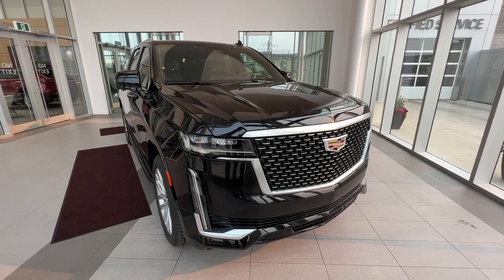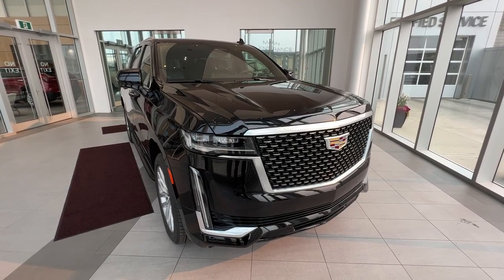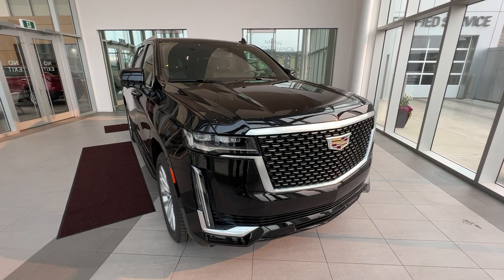Welcome to Wolf Cadillac. Today I'll be taking a look at a 2023 Escalade Luxury. This vehicle is featured in Black Raven with a jet black interior.